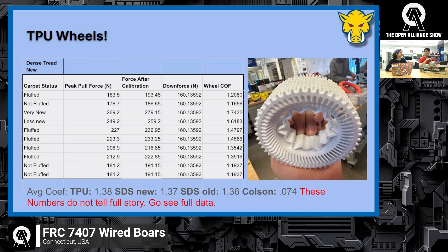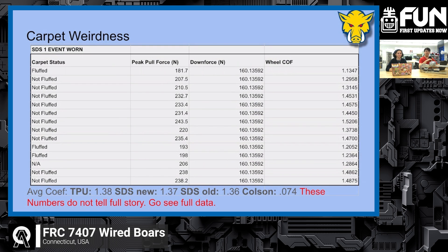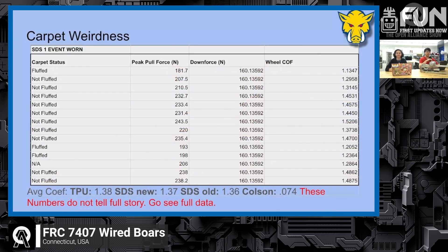We've observed in competitions that TPU wheels could push around robots far above our weight class on new carpet. But they tend to suffer when the carpet is very worn. The SDS wheels actually tend to do better on worn carpet and worse on new carpet, which could affect how teams run their autos over the course of an event as the carpet wears down — something teams should take note of. We also tested Colson wheels and found they don't measure super well; they do really well on polycarbonate but on carpet they don't have a lot of coefficient of friction.